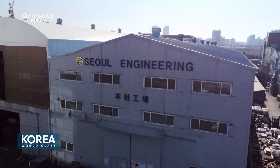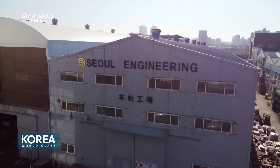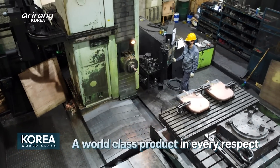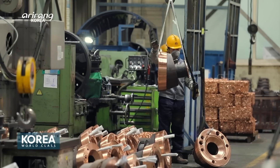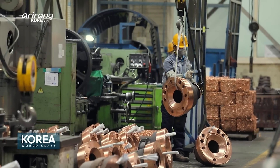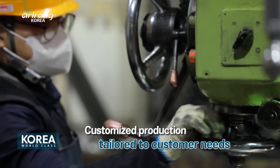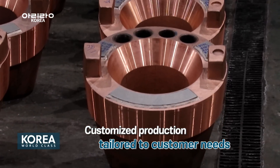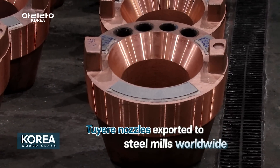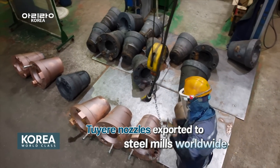Through technological development and quality control, this is what makes Seoul Engineering's tuyere nozzles special. Seoul Engineering's tuyere nozzles, made based on outstanding technology, are also tailored to consumer needs. The company applies various processes to the nozzles to enhance thermal resistance, which are then exported to steel mills around the world.